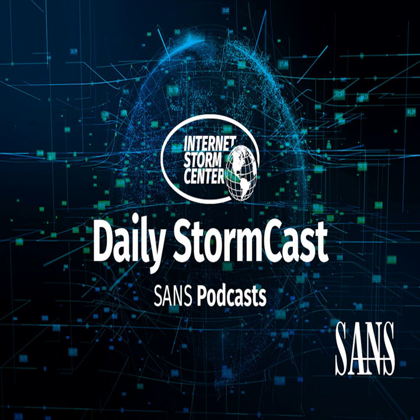Hello and welcome to the Wednesday, July 26, 2023 edition of the SANS Internet Stormcast. My name is Johannes Ulrich and today I'm recording from Jacksonville, Florida. Today let's jump right into currently exploited vulnerabilities.